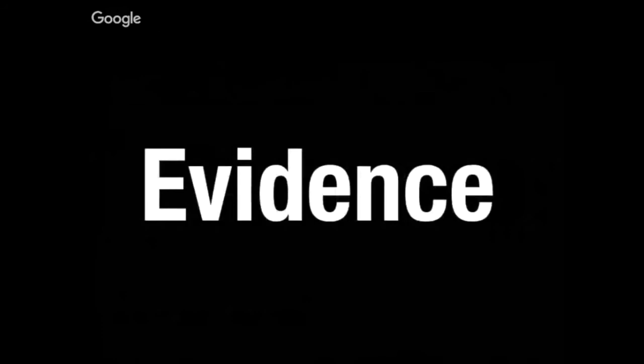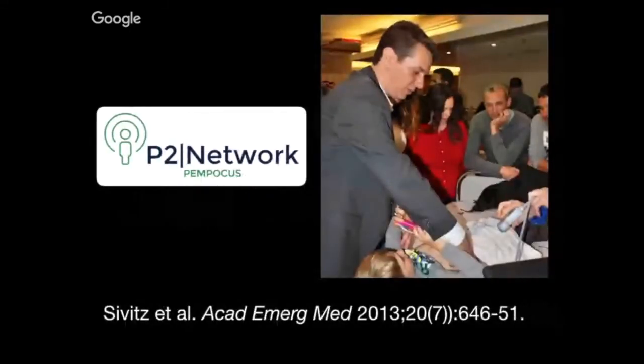Regarding the evidence: an early study by Adam Sivitz, part of the P2 network, published in Academic Emergency Medicine in 2013 with 79 patients, compared a group of providers against radiologists in identifying pyloric stenosis. They were 100% sensitive and 100% specific — showing no difference from radiologists. It was a small, early study, but as this skill has caught on, it may be time for a larger study to validate those findings. Adam also has an exceptional video on Vimeo about pyloric stenosis and is one of the pioneers of this application.